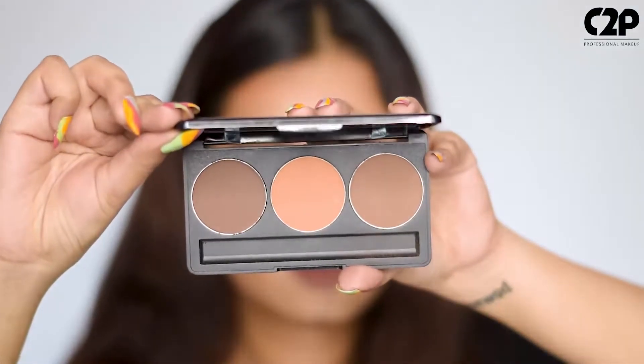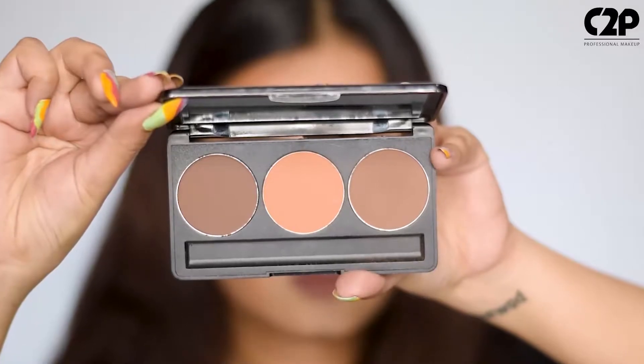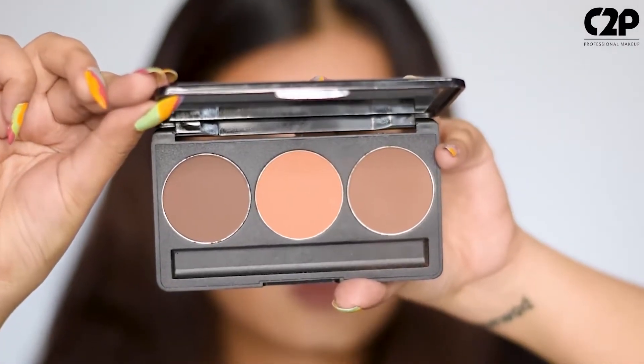To achieve that look, I have this Basic Kit Contour by C2P Pro, which comes with three contour shades perfect to suit each skin tone. The microfine soft powder is so easy to blend that you won't have to put in extra effort.